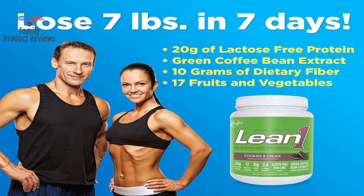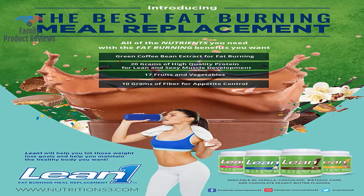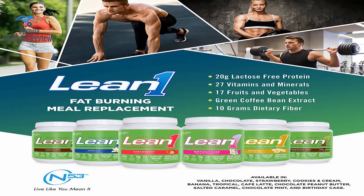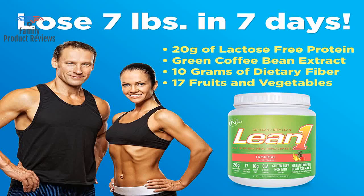Lean One is a perfect lean shake meal and has fantastic taste and ingredient list. Shake has a good flavor — looking forward to dropping some weight. If you mix it with bananas and powdered peanut butter, you'll feel like you're eating an ice cream shake.